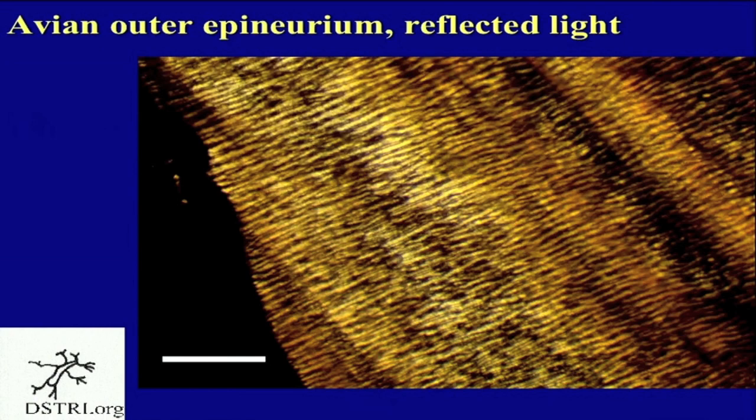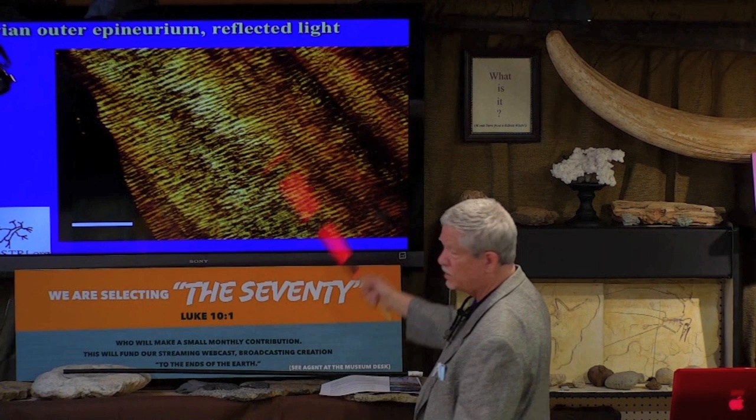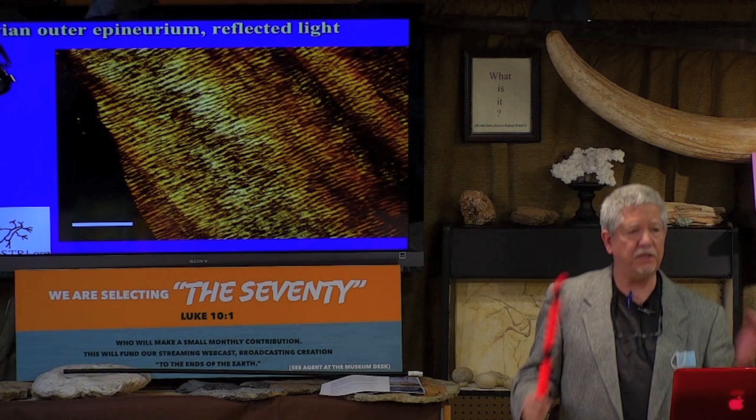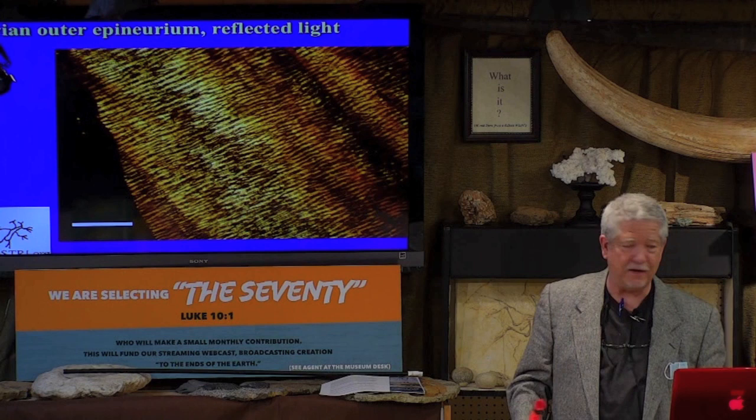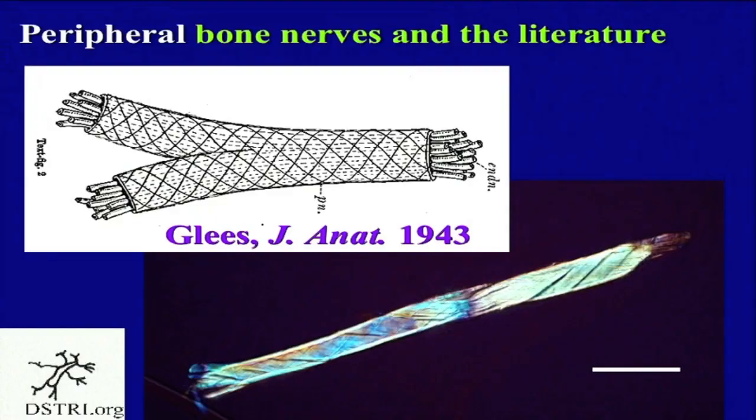If you go back to that original avian nerve and put light on it from above and look at the outer surface, you see a completely different arrangement. You see collagen fibers moving horizontally at 90 degrees to the long axis of the nerve. Remember, this is connective tissue with layers under layers under layers, and you can't stain this stuff. So how do you work out the anatomy? You have to use polarized light. Collagen fibers are arrayed one way on the surface, and deeper into the tissue they're arranged a different way.